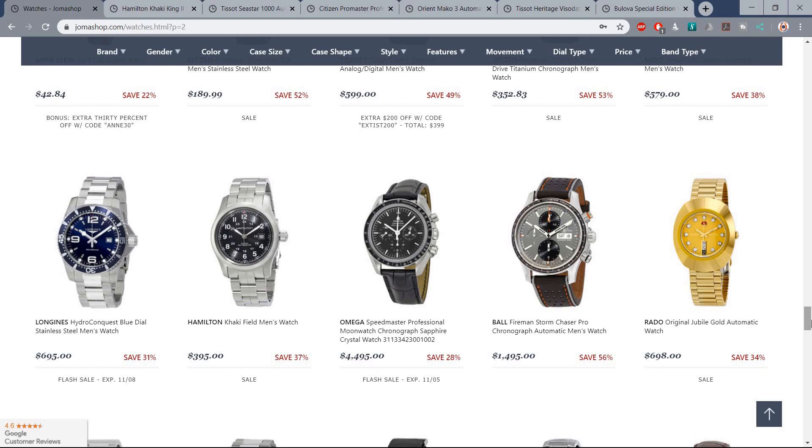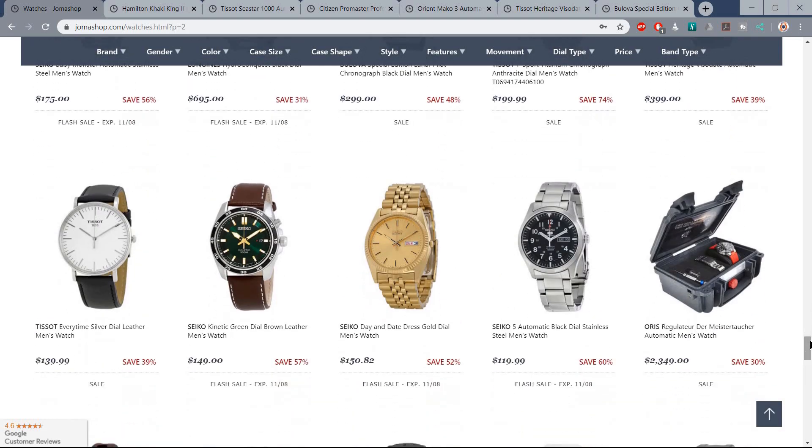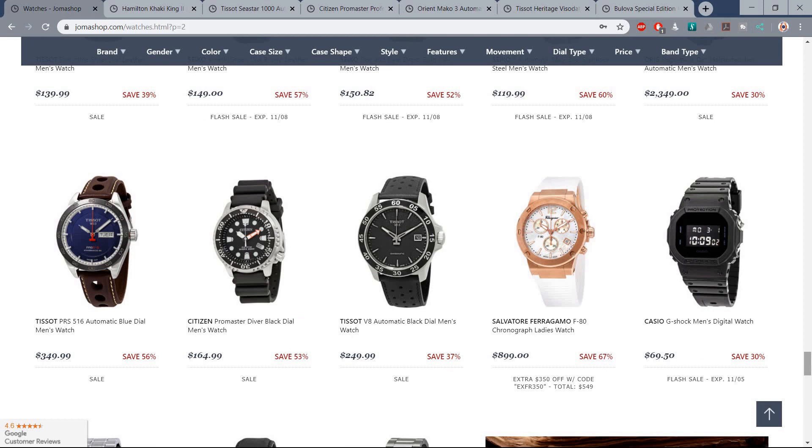I'll leave instructions for this in the description of the video. Come back to this video, leave me a comment letting me know that you have entered the text marketing campaign with Joma Shop. I'll pick one winner at random, pin the comment, you get in touch with me, and I'll cross-check with Joma Shop that you have in fact given them your phone number — and you will win a $200 voucher.